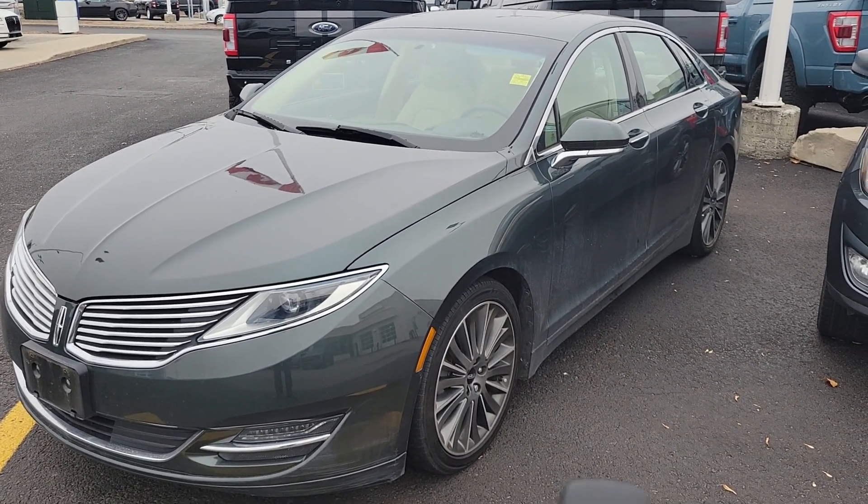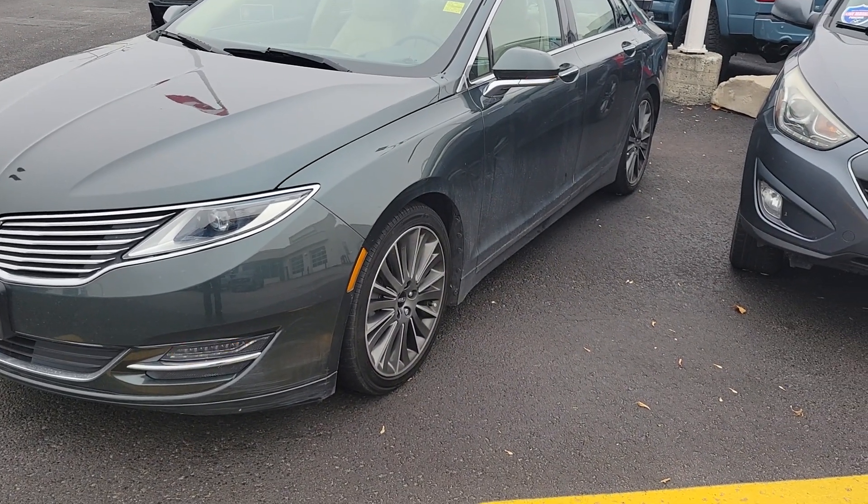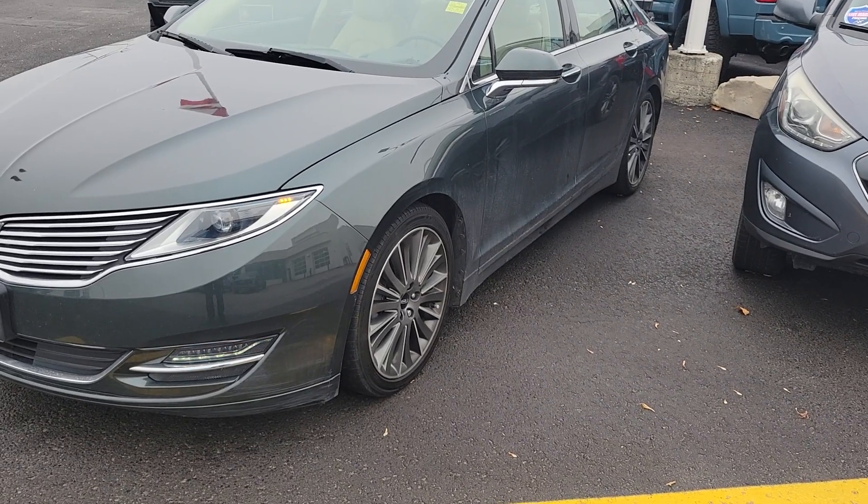Somebody bought another Lincoln, so I'll just show you the remote real quick. It does have auto start — you just push the lock button, then push the start button twice and it starts up.